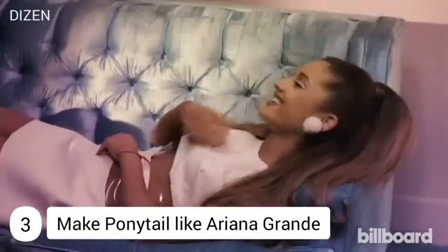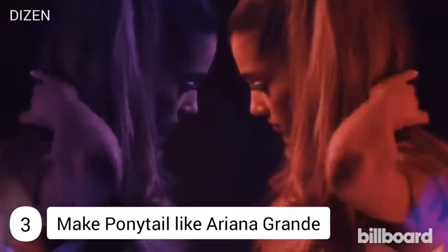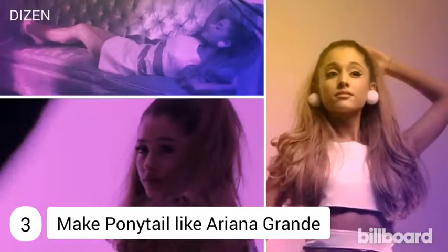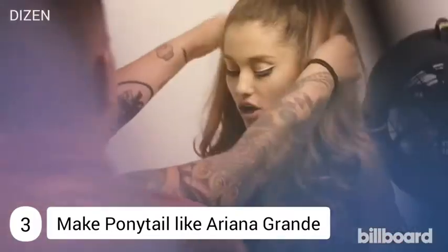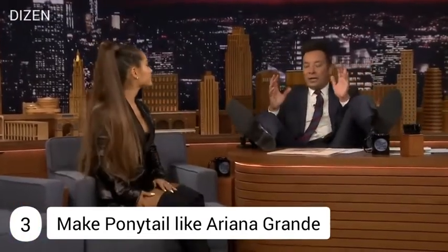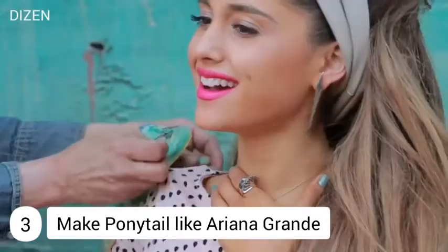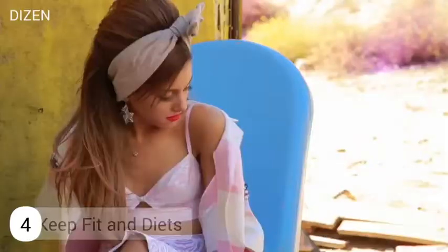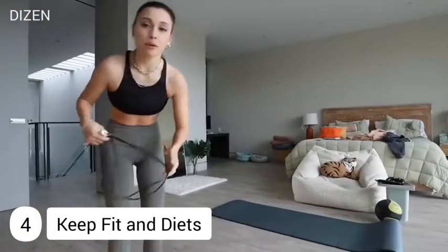Number three: make a ponytail like Ariana. Her long ponytail is the main signature of her whole look. A high ponytail can be suitable for any dress type. Ariana's stylist sprays her hair to straighten it, then makes the ponytail. You can also watch ponytail tutorials on YouTube to make a ponytail like Ariana Grande.